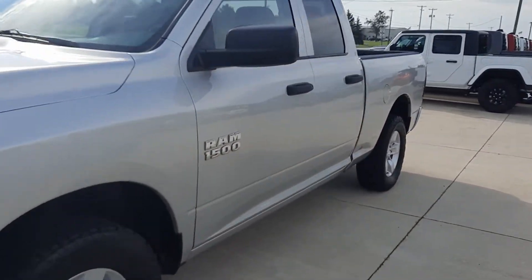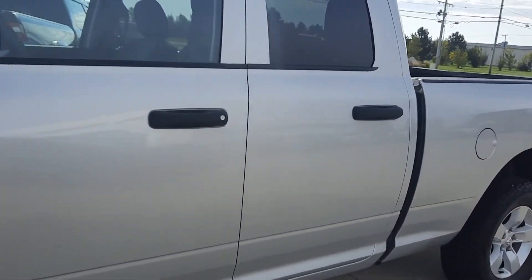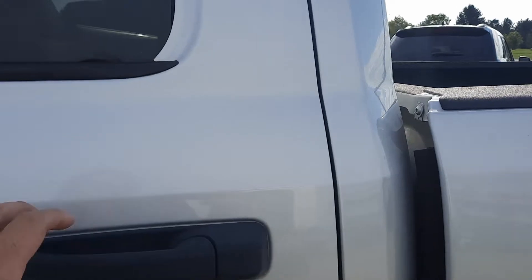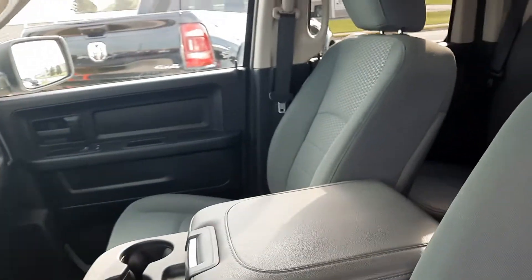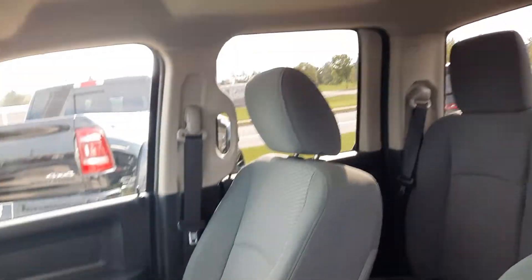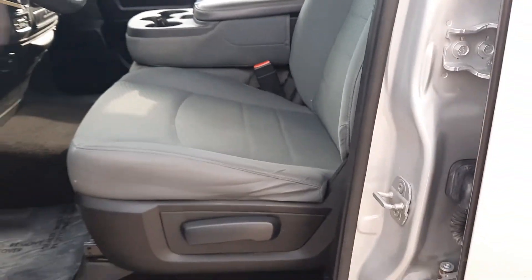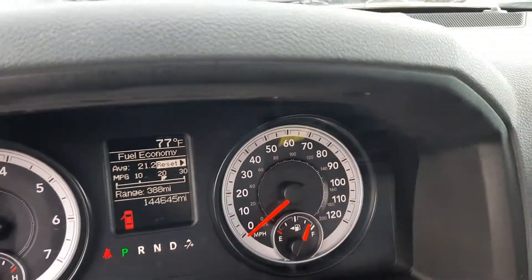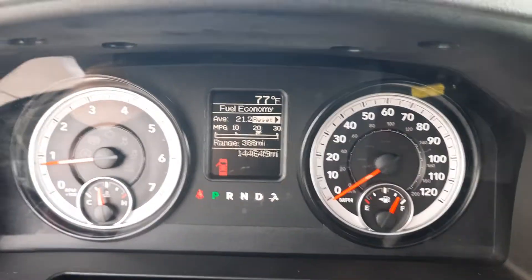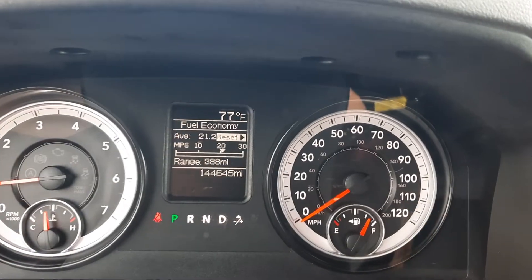We'll take a look at the inside. Back seats are in good shape. Front seats look pretty good. It's got a little over 144,600 miles on it.